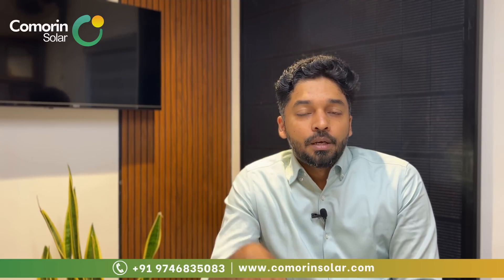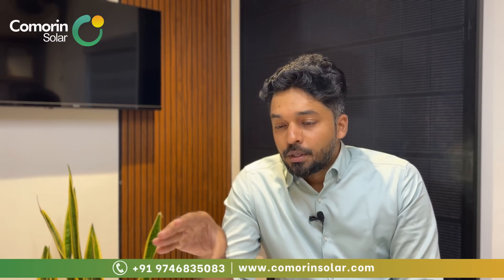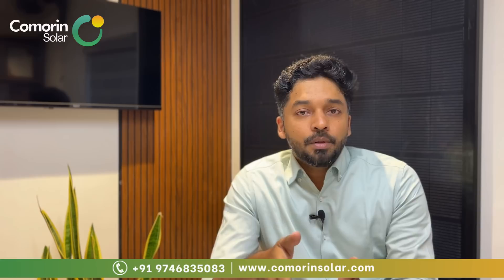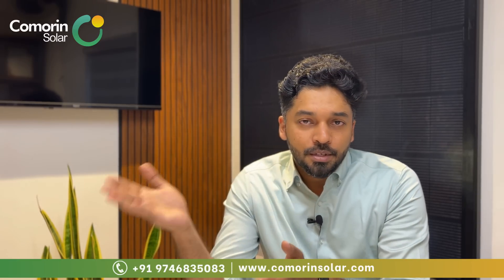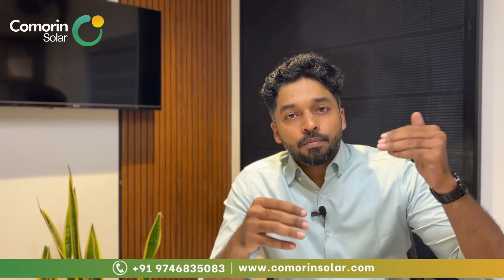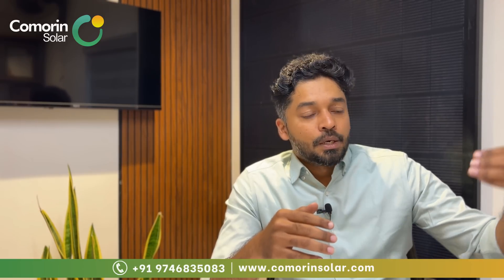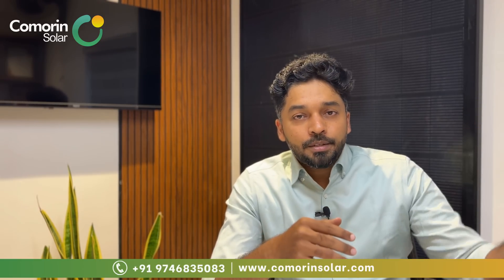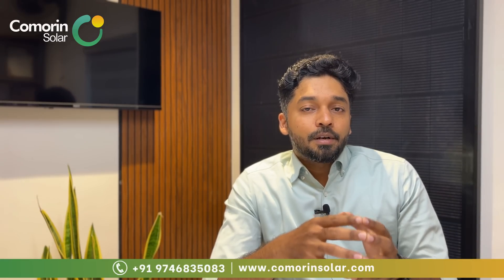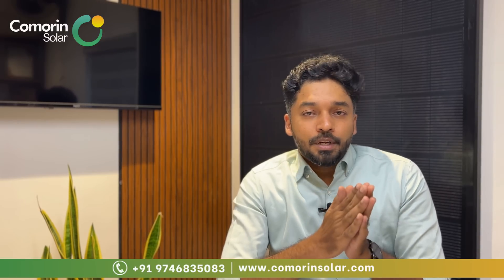In the PM Surya Ghar scheme, subsidy is available for hybrid systems. For 3kW and above, you can receive up to ₹78,000 as the maximum subsidy amount. This subsidy applies to residential hybrid systems. For commercial establishments — such as clinics, hospitals, homestays — subsidy is generally not available, but these customers still benefit from voltage fluctuation management.